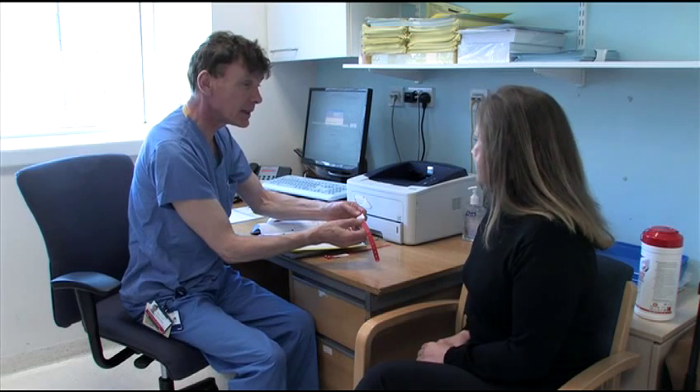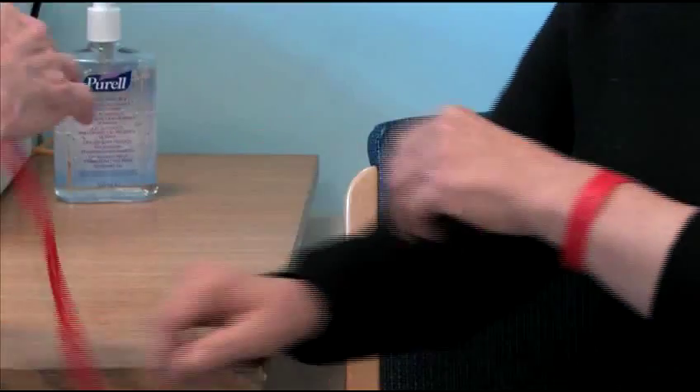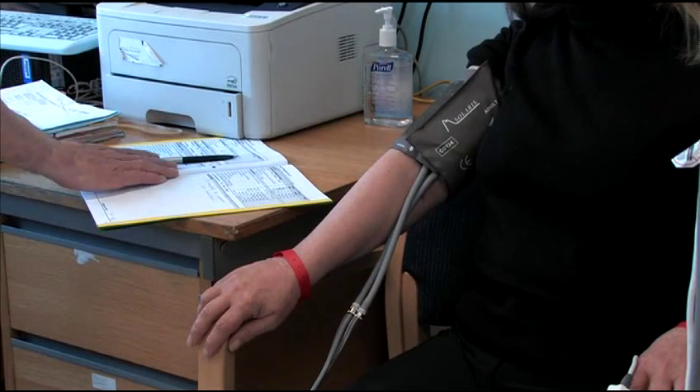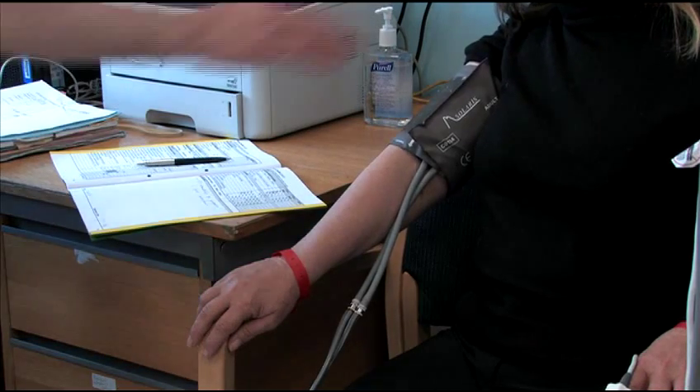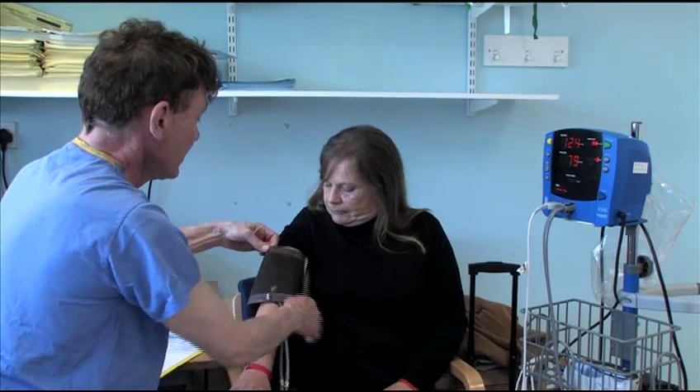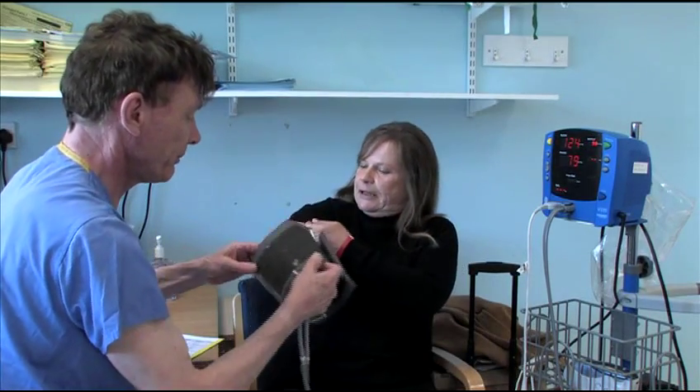A nurse will put on your hospital identification wristbands, check that all your personal details are correct, and do a final health check, taking your blood pressure, pulse and temperature. You then change into a theatre gown, and you're ready for surgery.